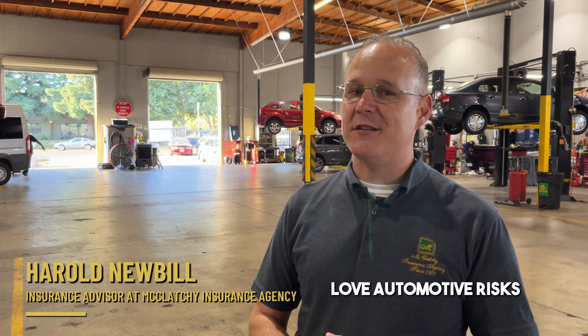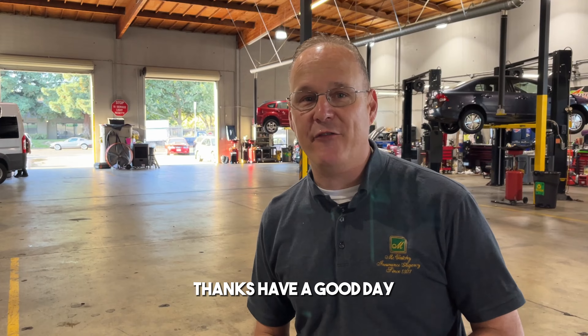We answer a lot of questions about that. I would love more questions about shops, because at McClatchy we do love cars, love automotive risks, and would certainly love to help you with one of them. Thanks, have a good day.